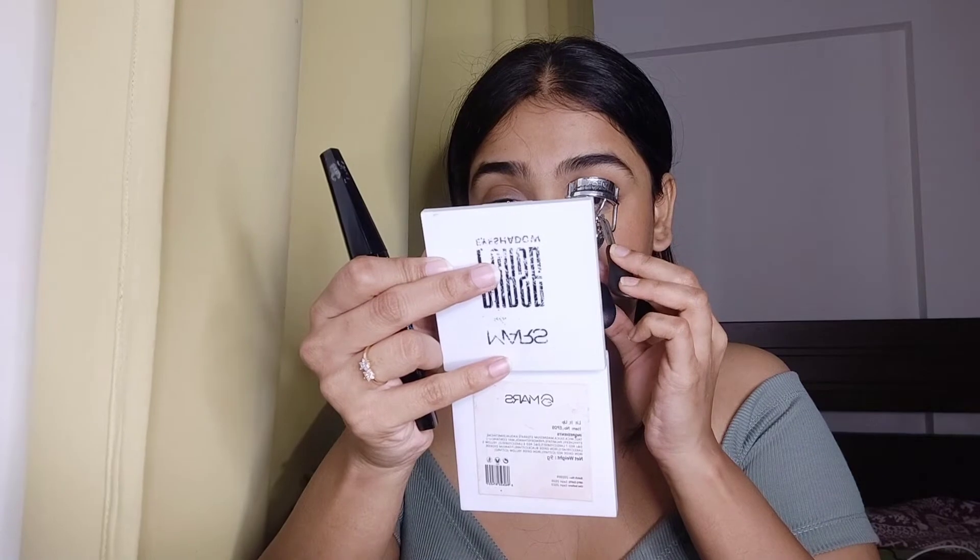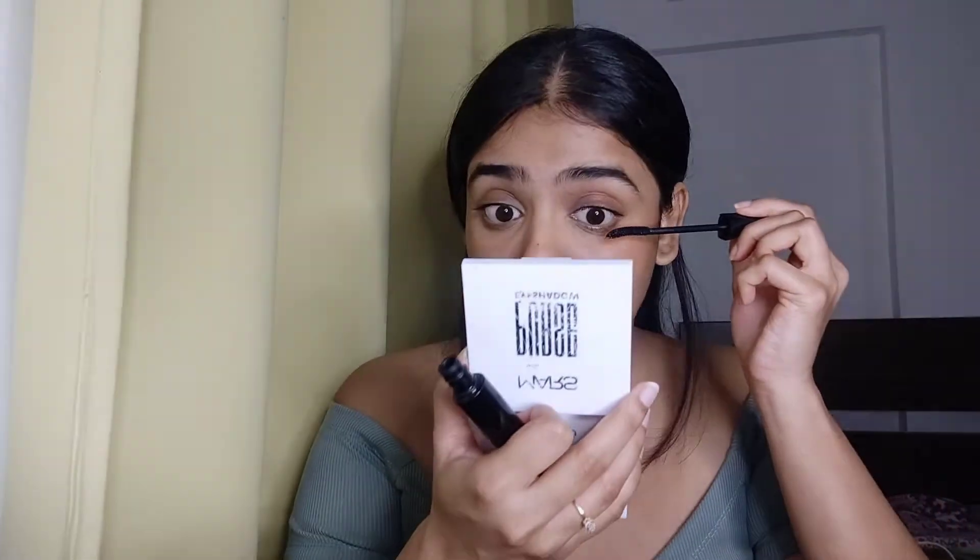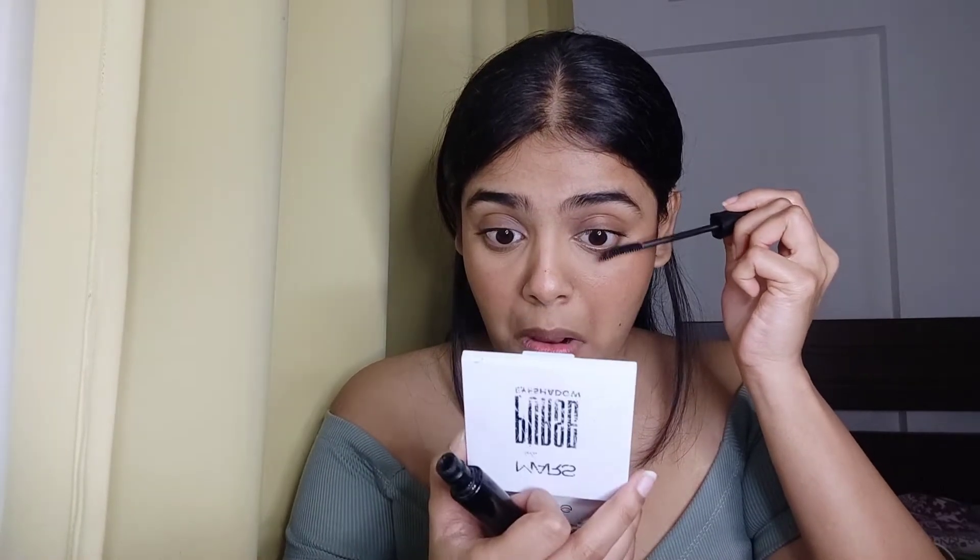And now we're going to do our eyelashes. Since there's no makeup on my face, I like to go very heavy with the mascara because it just brings life to the face. So I'm just going to use this — the Lakme Iconic Curling Mascara. It's very nice. And that is it.